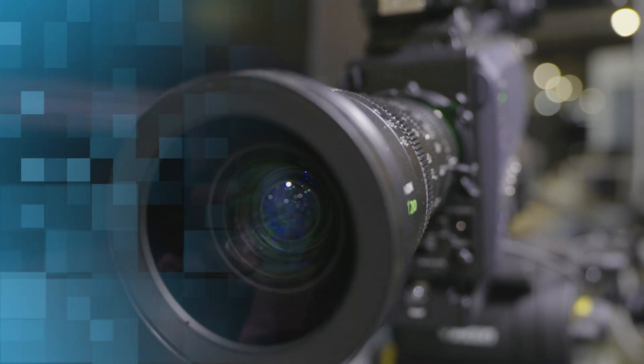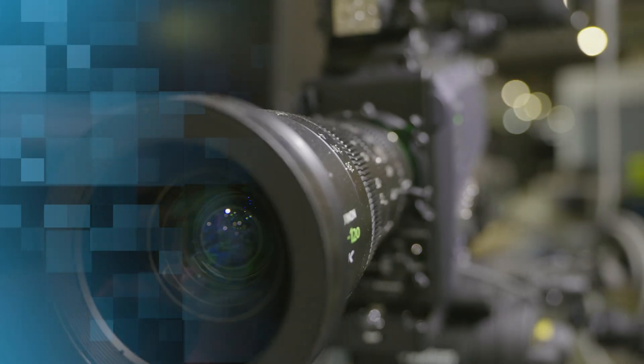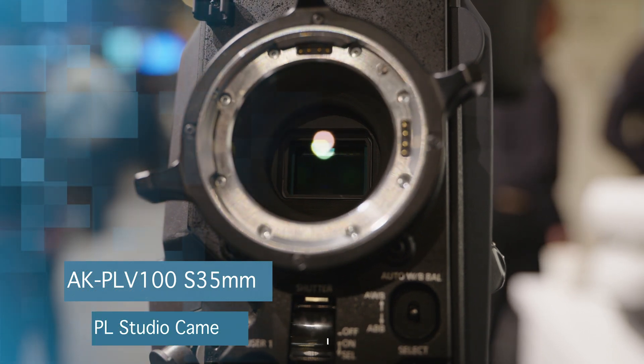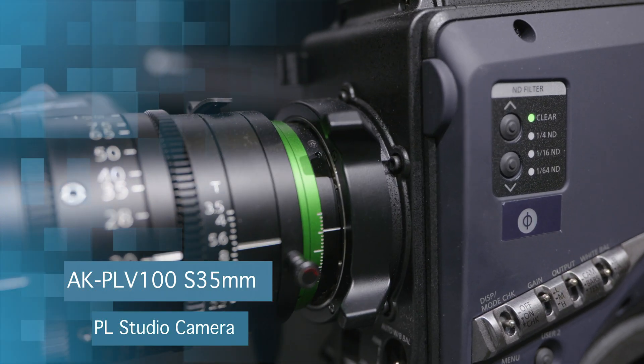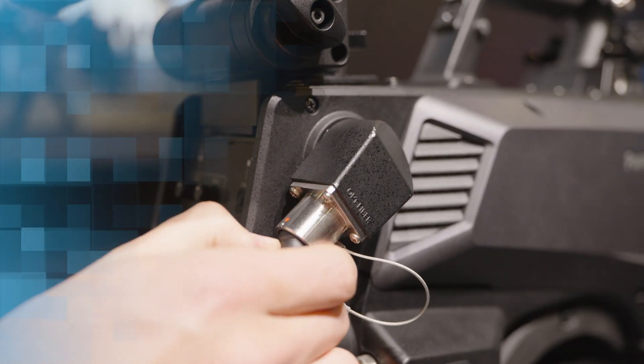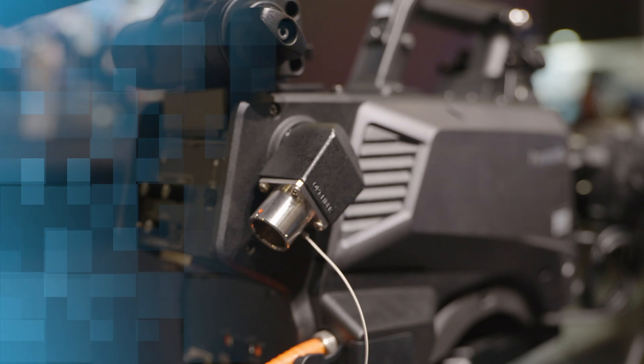Another new model we are showcasing at ISC is the AKP-LV100. This camera facilitates connected workflows with superior image quality because it is equipped with a Super35 MOS sensor and PL mount for shallow depth of field and cinematic images. The camera also leverages our expertise in IP-based live production.